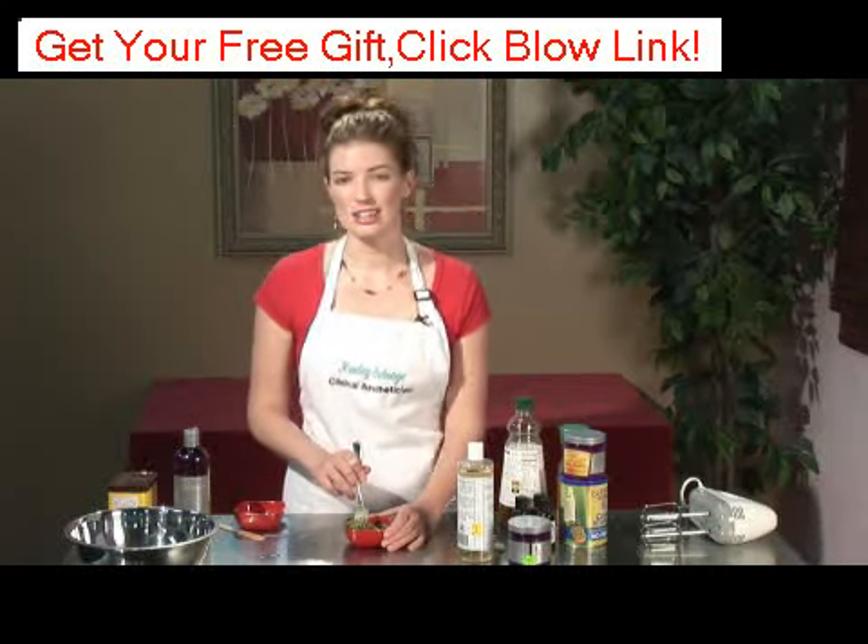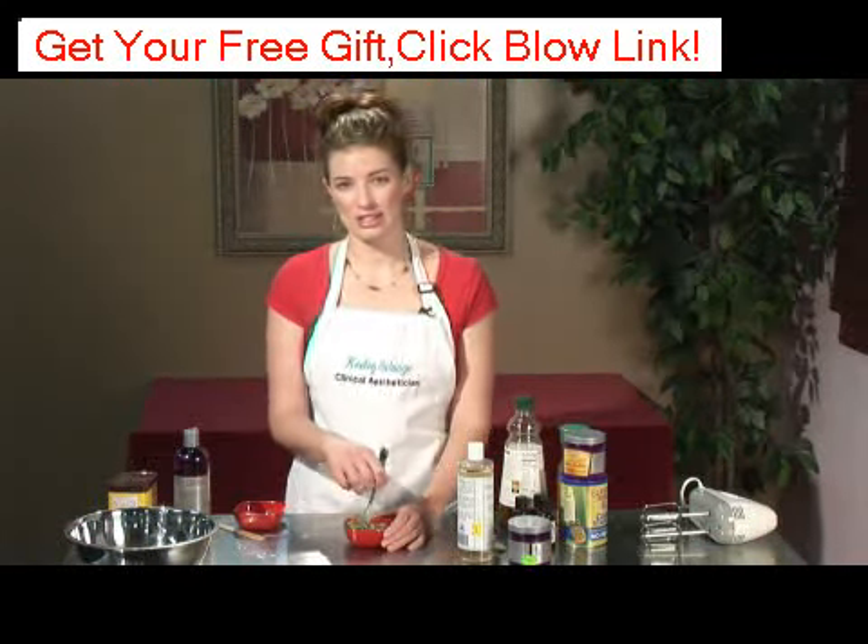My name is Keeley Selvage with Keeley Skin Solutions, and that is all about holistic skin care remedies.